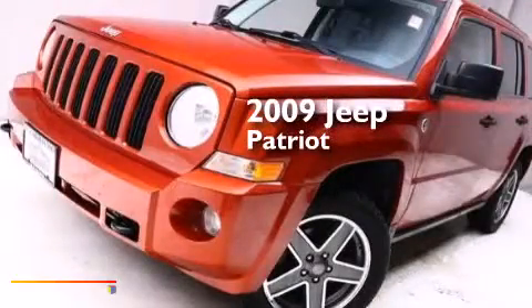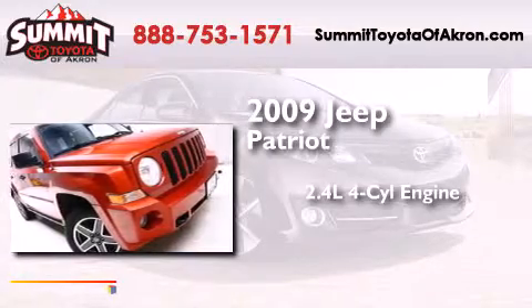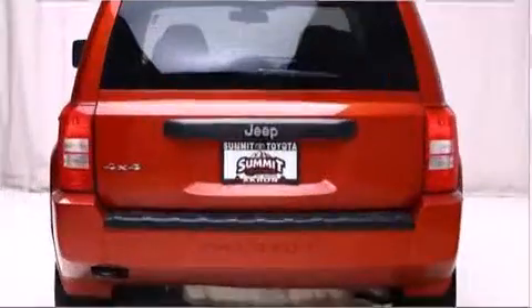This is a 2009 Jeep Patriot. It features a 2.4-liter, four-cylinder engine, a continuous variable transmission, and four-wheel drive.